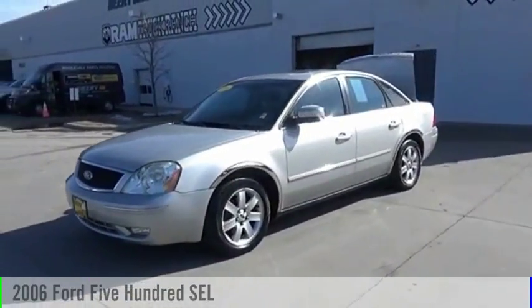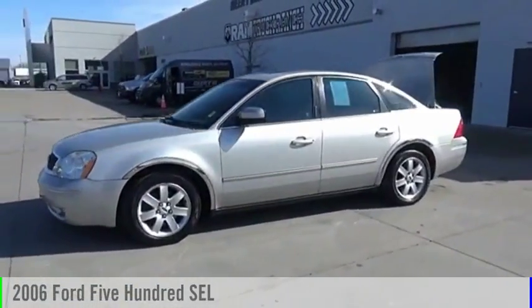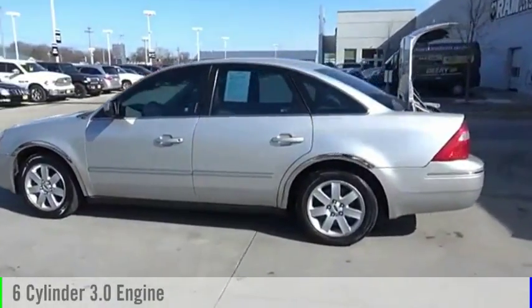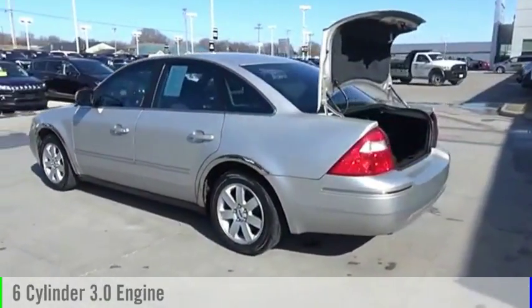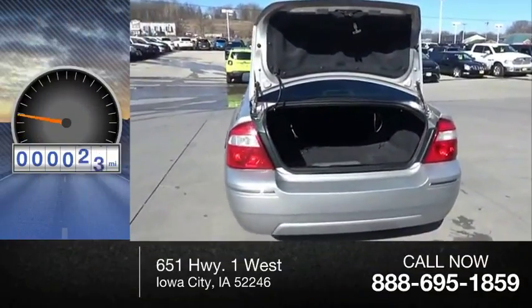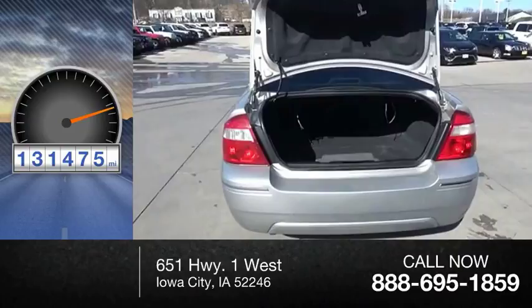Stop by and take a look at the 2006 500. This vehicle is powered by an all-wheel drive, six-cylinder, 3.0 liter engine, and comes with a continuously variable transmission. This vehicle has less than 135,000 miles.